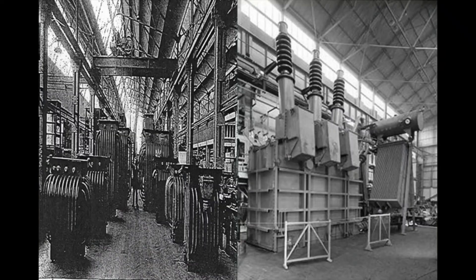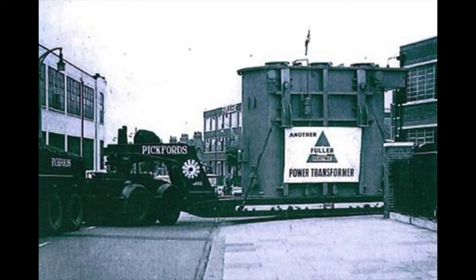On this site, huge power transformers were built. These transformers transformed energy from raw form to a usable form and they were sent all around the world, from places as far as Abu Dhabi, Argentina and Zimbabwe. Transformers were also designed and built here which were used to power the CERN project in Switzerland. Therefore we can proudly say that this site has helped transform energy around the world.